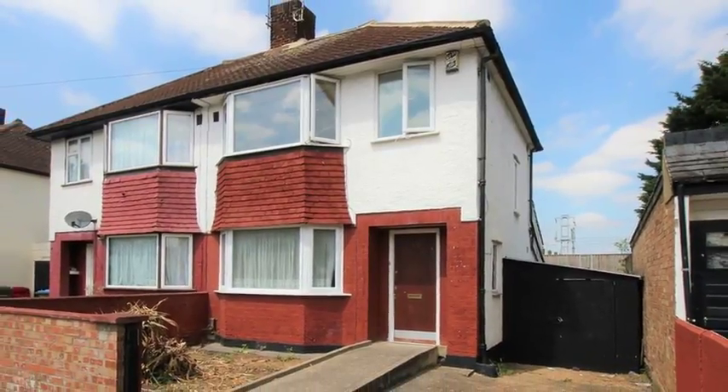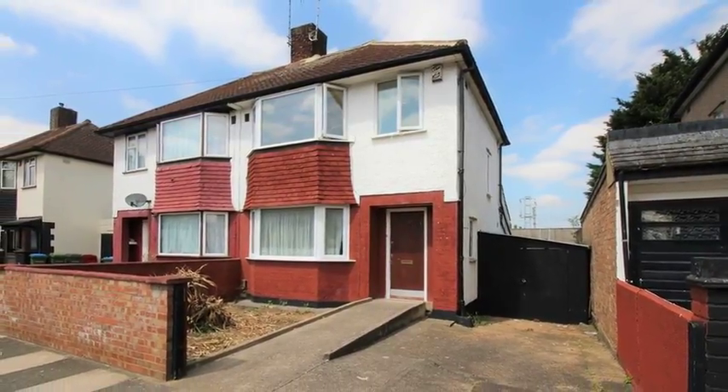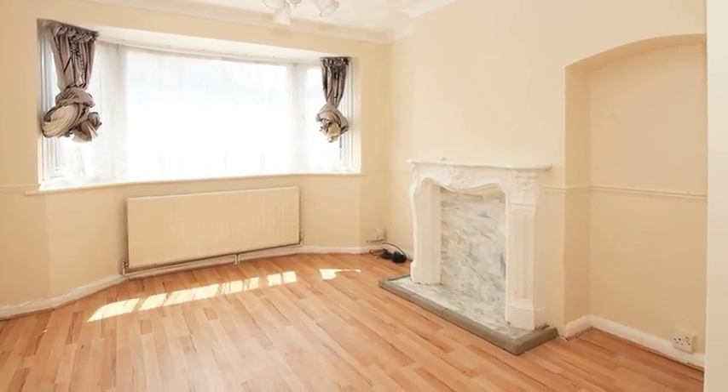This three-bedroom semi-detached house in need of modernisation is ideally situated close to local amenities and Plumstead train station. Internally the accommodation offers two well-proportioned reception rooms, with the lounge boasting a bay window to the front.